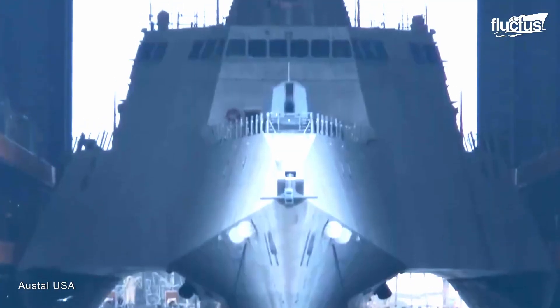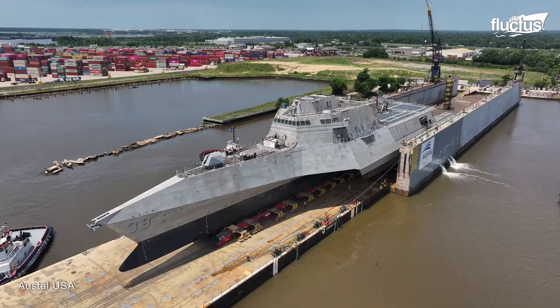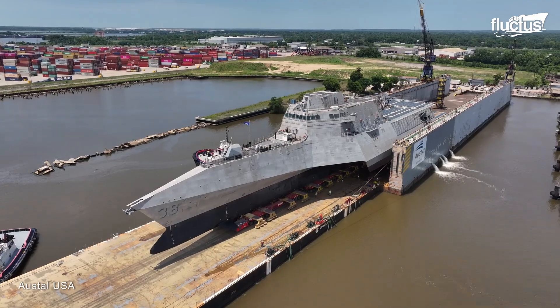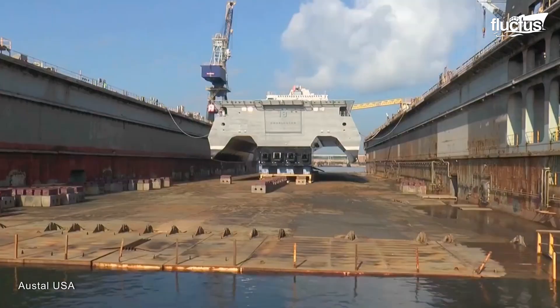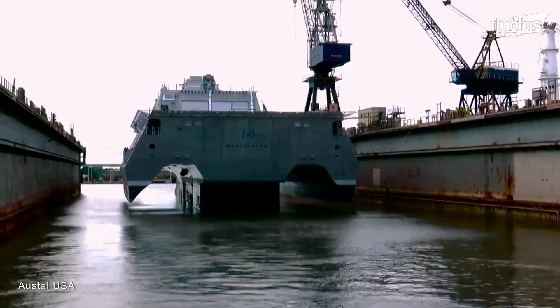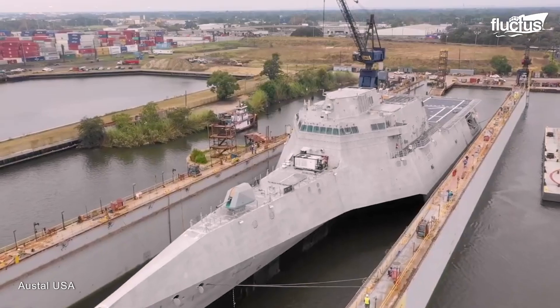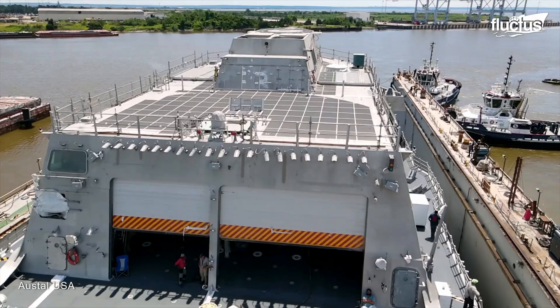Some of the LCS have a trimaran hull, which includes a main hull and two smaller outrigger hulls attached to the main hull with lateral beams. Due to this rare design, it is tough to launch a trimaran hull into the water using rollers, which is why Austell developed a unique way of launching these ships into water with minimal effort.